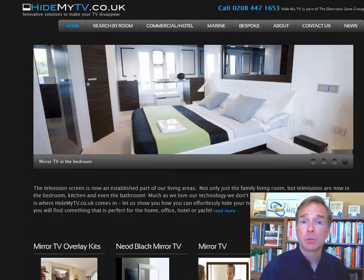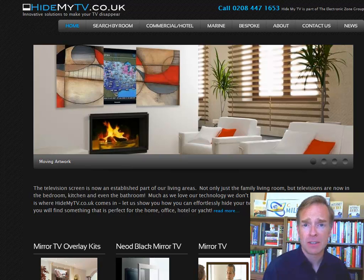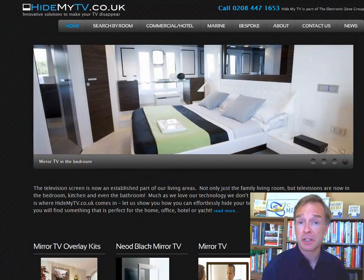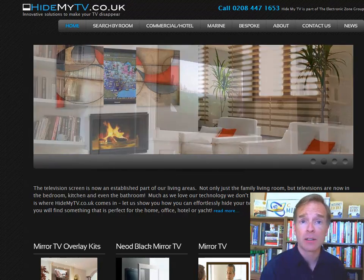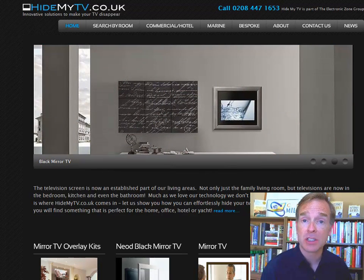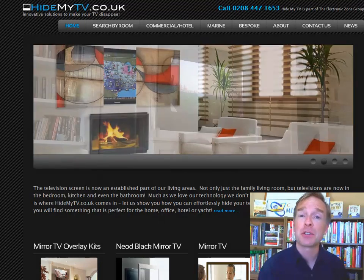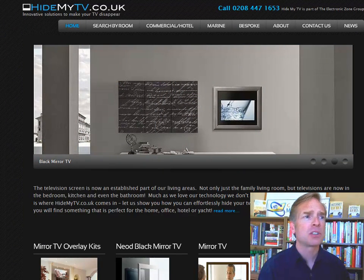Hello, it's Scott Fox from ExpertWebsiteReviews.com and ClickMillionaires.com. We're going to look at HideMyTV.co.uk today for our very good friend, Click Millionaires member and repeated Featured Member Award winner, Eva Davies, out of the United Kingdom. Eva's got a site called HideMyTV.co.uk — a very innovative new vendor that helps you hide one of those big flat screen TVs. So thanks for submitting this site, Eva. Let's look at it.